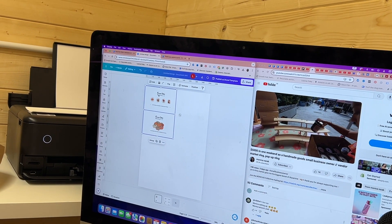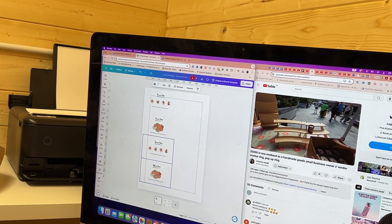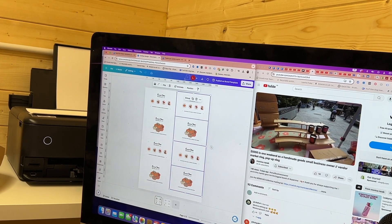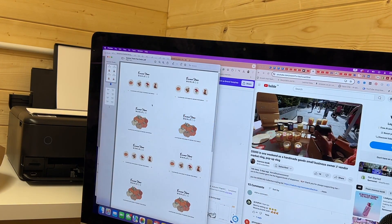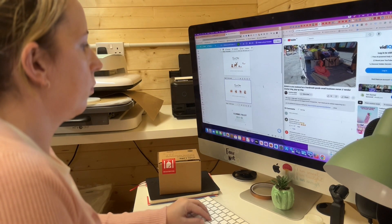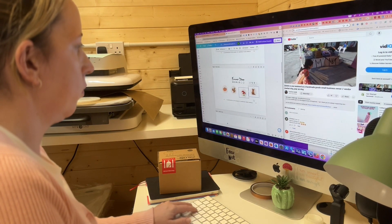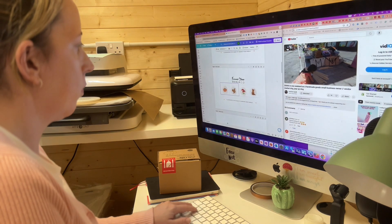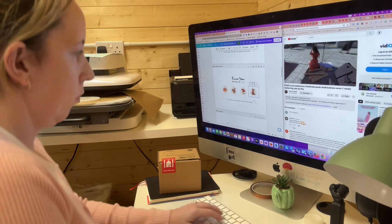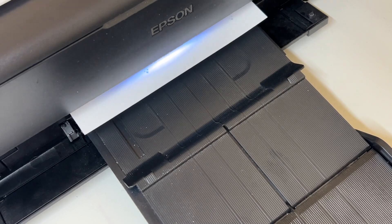I got started designing some thank you cards and also popped on a nice cosy creator vlog — another creative who is building a business over in America. I really enjoy having something on in the background. Using Canva — I just wanted to mention — is a really good tool if you're a creator starting out. It's really widely accessible on your phone or desktop and I love using it for quick social media graphics. So if you don't want to start shelling out for Adobe straight away, Canva is a good alternative.